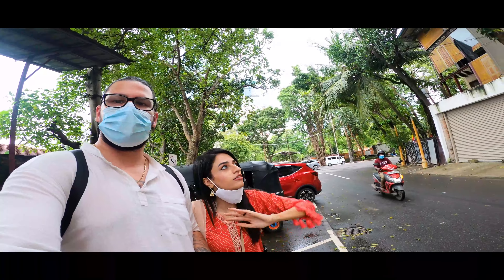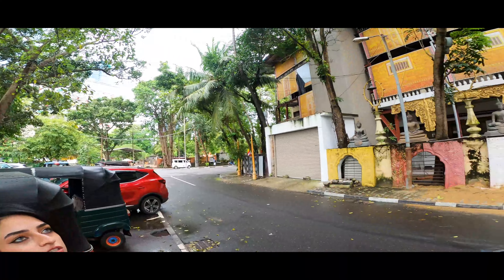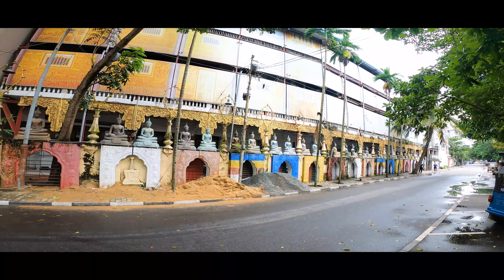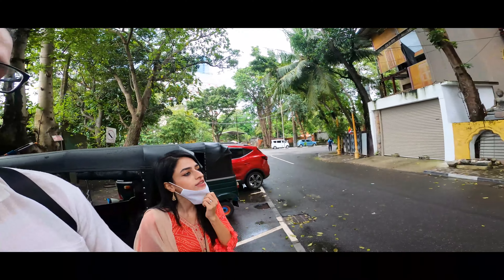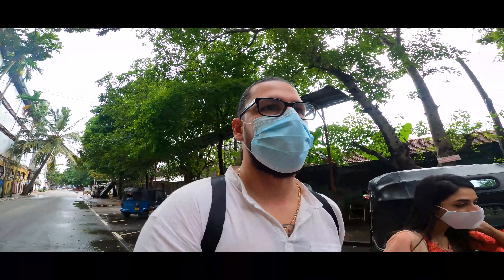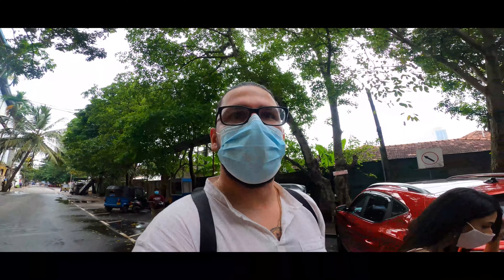So once you get out of the car, this is what you see — that's the entrance around the side, but this is the first thing that you see. We're going to start walking towards the main entrance of the temple now and we'll see how that is.